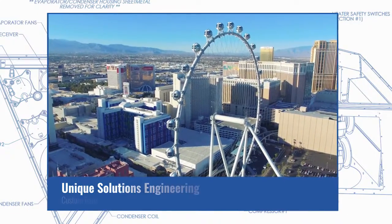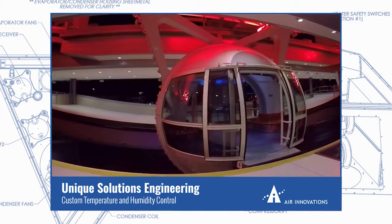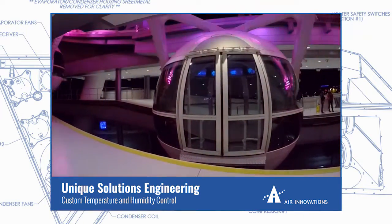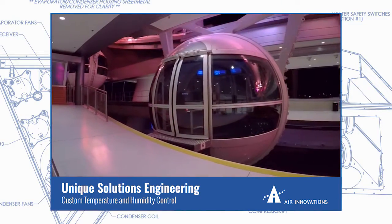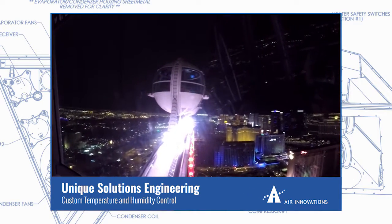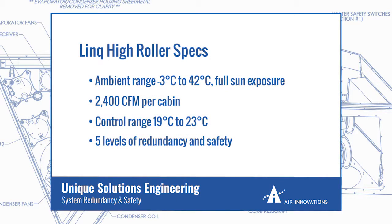Many of our customers work in completely unique industries with distinctive environmental control needs. One high-profile customer was building the world's largest observation wheel in Las Vegas, Nevada. When completed, the High Roller Ferris Wheel would stand 550 feet tall and feature 28 cabins, holding 40 guests each and operating 18 hours per day, 365 days a year. Customer comfort and safety was the top priority. Air Innovations designed and manufactured custom environmental control units composed of multiple redundant refrigeration circuits to moderate the temperature in each cabin. Each unit also communicates directly with the central command at the bottom of the wheel.